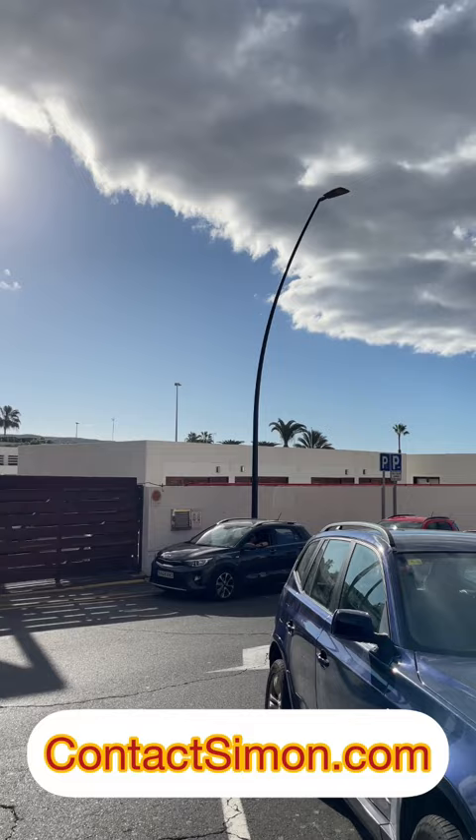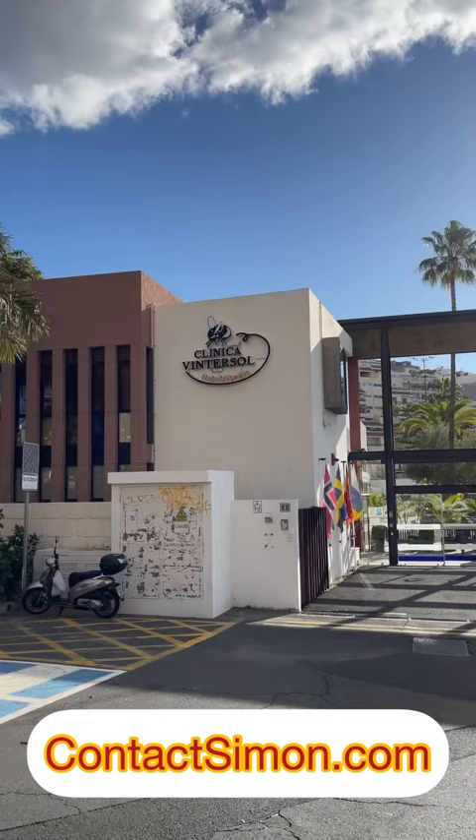Vintasol is actually a clinic — a rehabilitation clinic — originally built in the 60s by Swedish people, a Swedish company. And here it is in the photograph. Lovely photograph, that. This is actually out on the road, there's a...